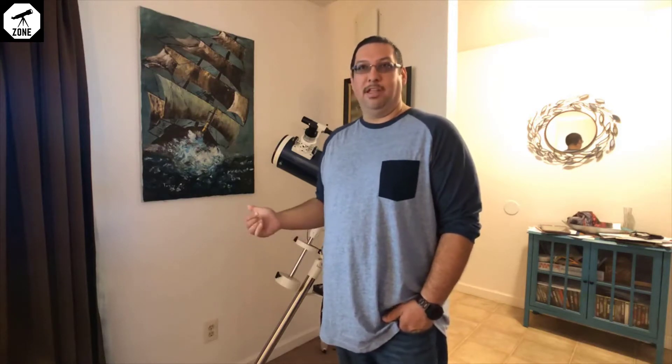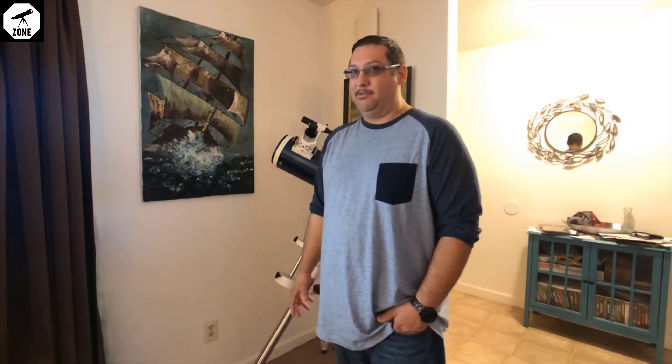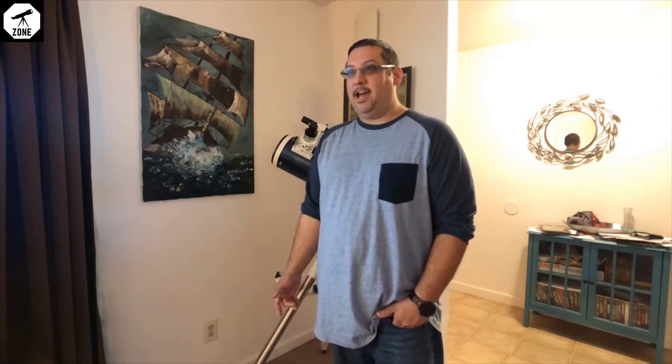I've been into astronomy for quite a bit of time. This is probably about my fifth or sixth telescope. I started off with the Celestron AstroMaster — I think it was the four-inch mirror — and I really loved that one. It's an easy setup, very light to take outside quickly. That's really the first telescope I used to see the Orion Nebula, and I've been hooked on it ever since.